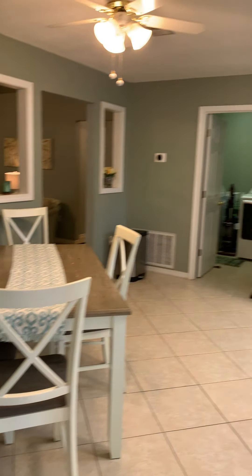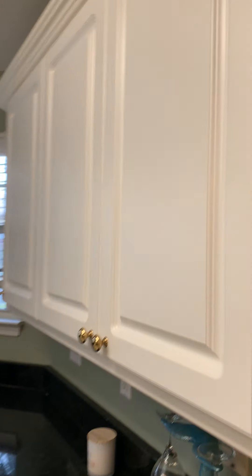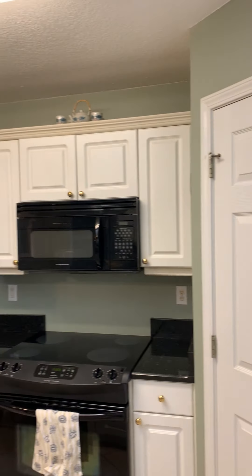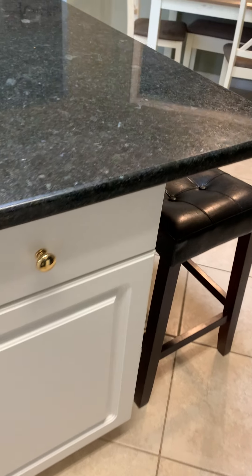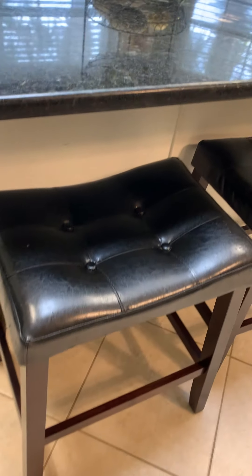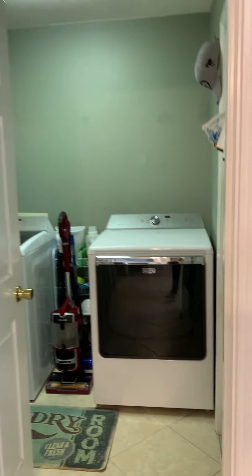And then this is tile through here. I'm going to go right off to the kitchen. Big island here. I think it lays out pretty nicely. That's going to go out — we'll open the garage.